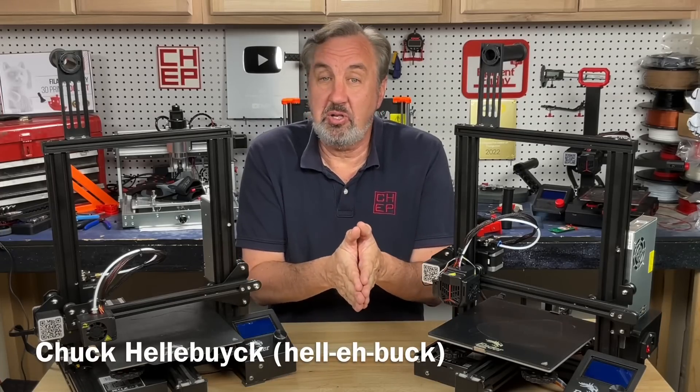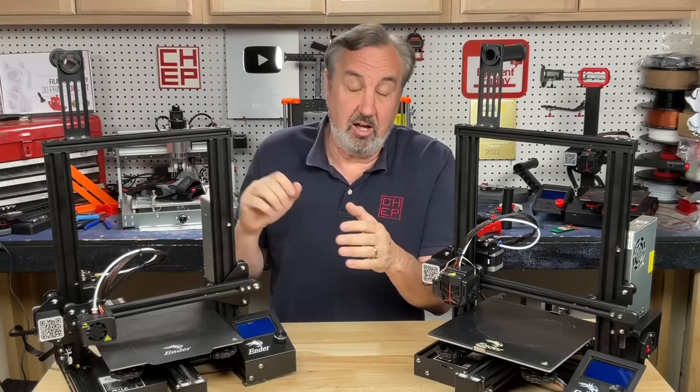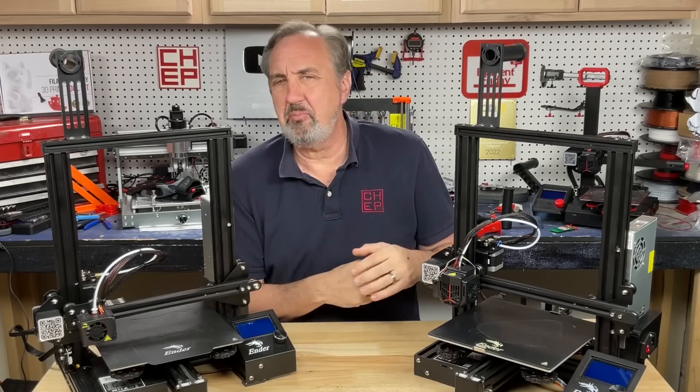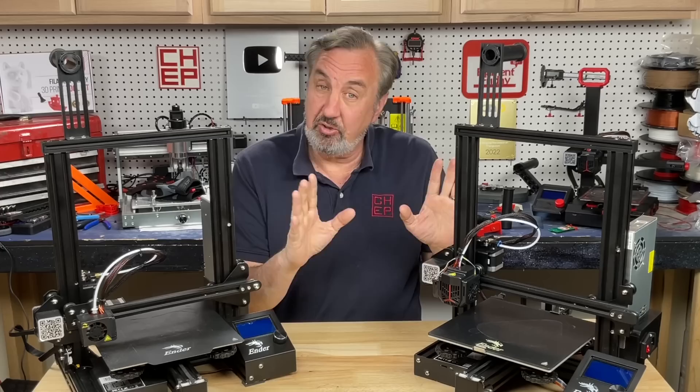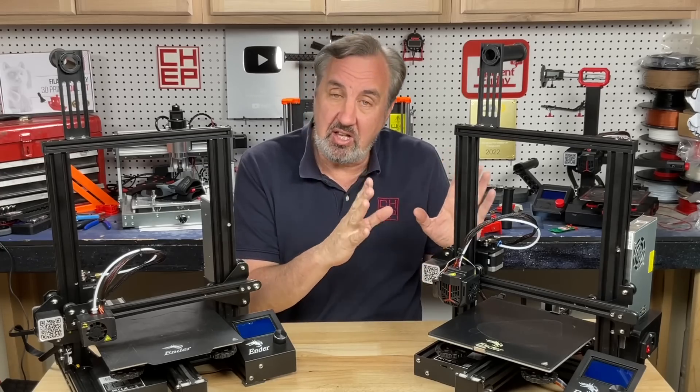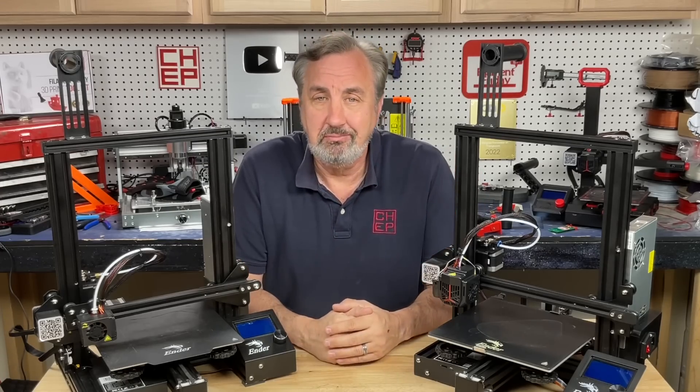If you listen to the 3D print community, some will tell you the Ender 3 is dead. Others will tell you it's just a race to the bottom to make it cheaper. But is it actually evolving, staying under $200, and is it still a great place to start 3D printing? Let's talk about it on today's Filament Friday.